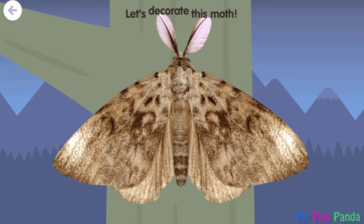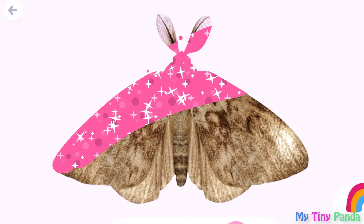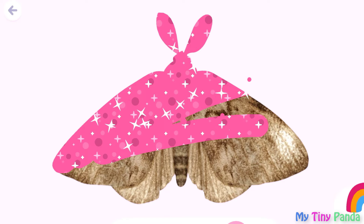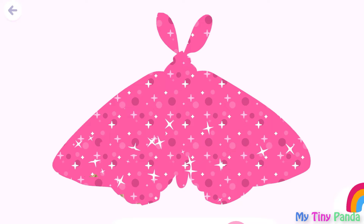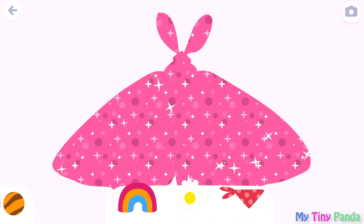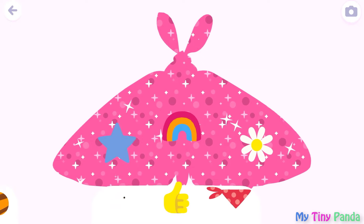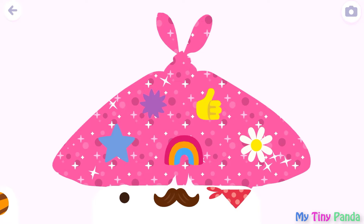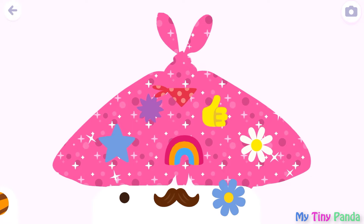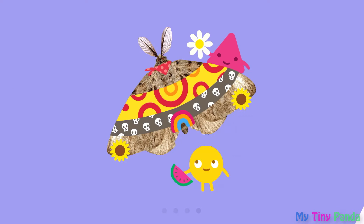Let's decorate this moth! Nine. Nine. Ten. Five. Seven. Fourteen. Five. Fourteen. Five. Five. Six. One. Six.